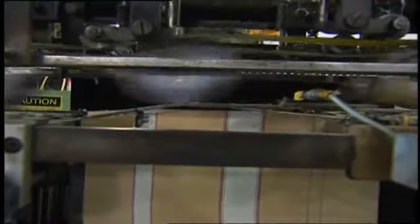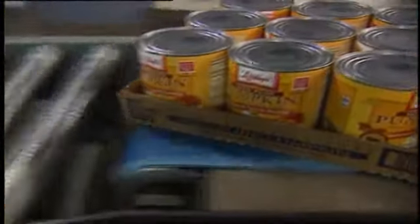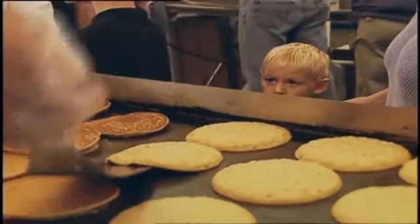Libby's pumpkin has always been the highest quality. We're very consistent in the product that comes out the door, and I think that's what everyone wants. They want a consistent product that they can use for their pies and cakes and cookies year after year — and that's what we provide. The proof is in the pie. Our pies are beautiful.